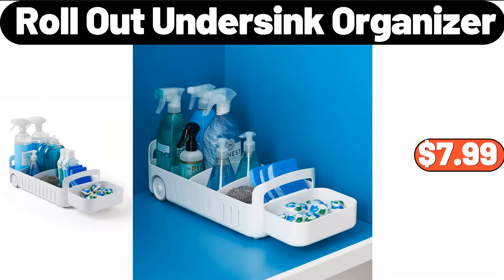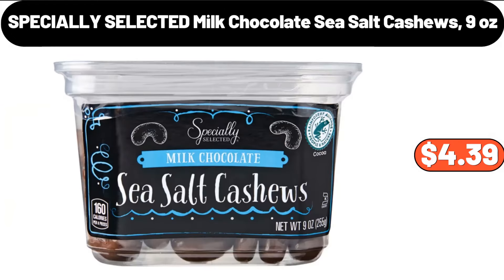Roll-Out Under Sink Organizer, $7.99. Specially Selected Milk Chocolate Sea Salt Cashews 9 Ounces, $4.39.